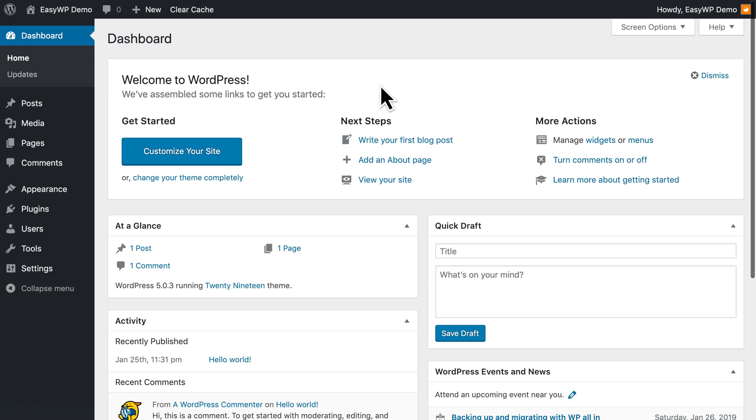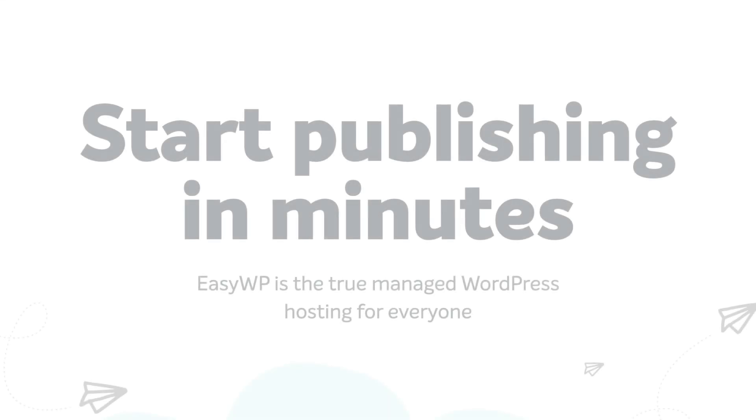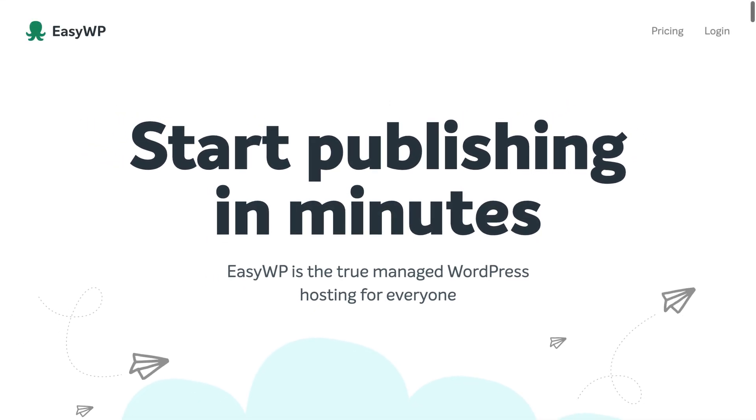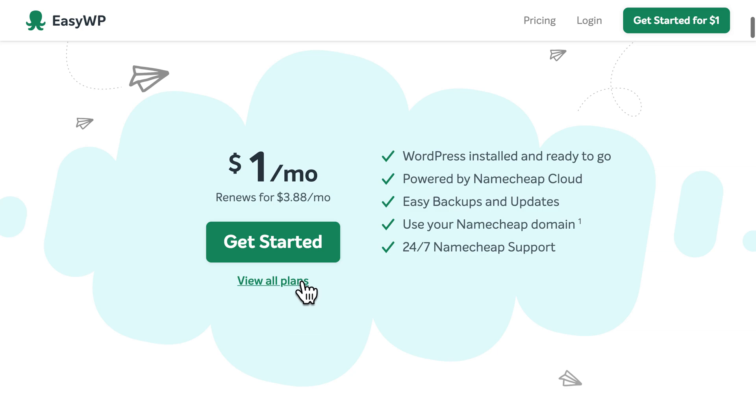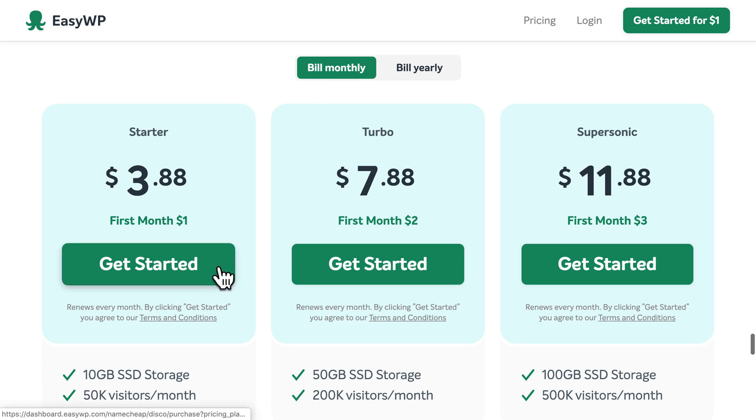And that's it. We've just created a brand new WordPress website in less than 90 seconds, with blazing fast Managed WordPress Hosting from EasyWP. So, now it's your turn — why not visit EasyWP.com and try it for yourself. We think you'll agree that EasyWP just may be the easiest and fastest way to create your own WordPress website today.